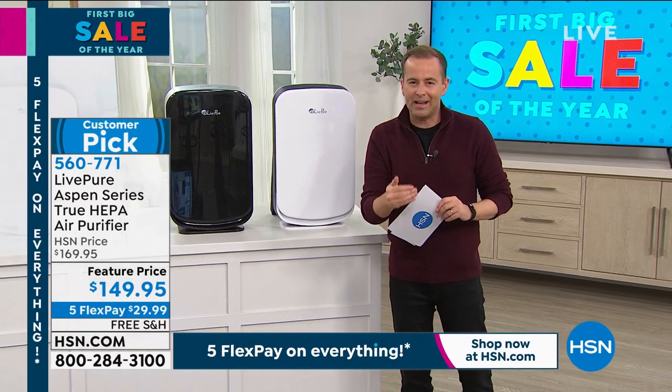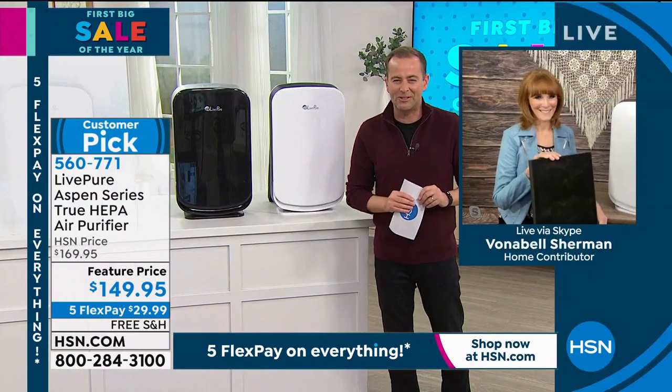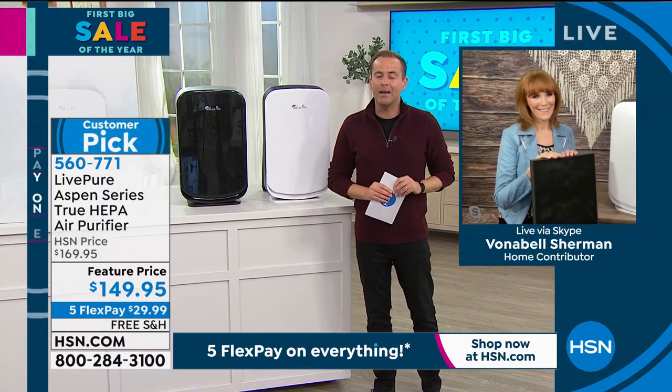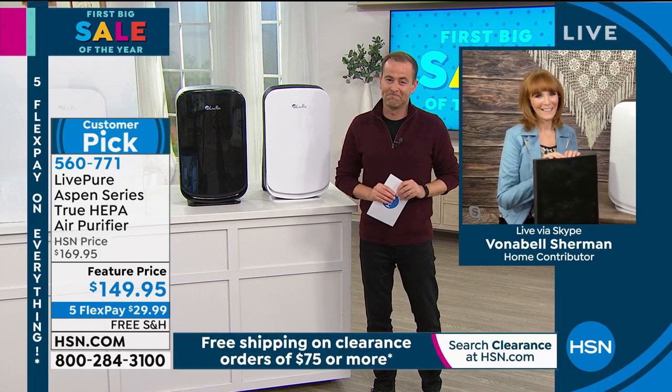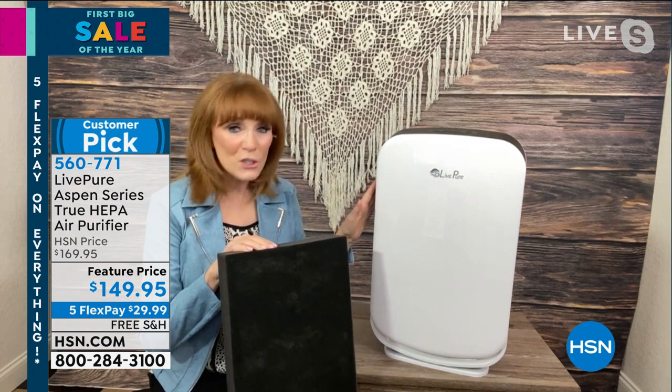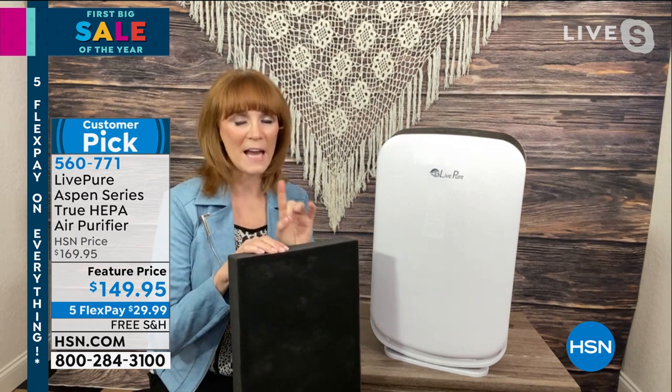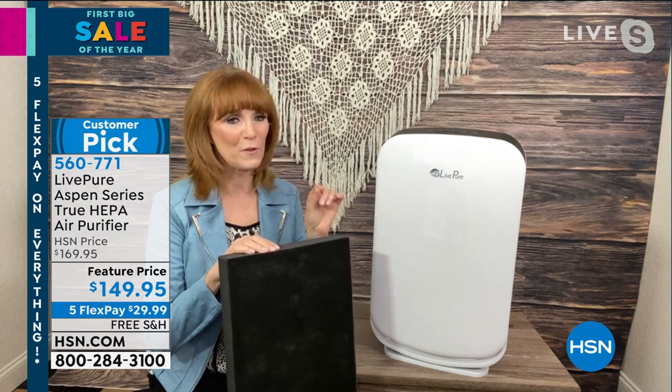Our health and wellness expert, also trained as a nurse, the lovely Vonnebel Sherman joins us live. Happy New Year — thrilled that this is finally back in stock. This hasn't been on for months and months and months. It took a long time, like a lot of products to get. So if you've been thinking about an air purifier, the story always seems to be get it now because we have trouble getting these great products in. This is from LivePure — great company, six-year warranty, Energy Star rated. The whole power of this is that it has true HEPA, but it's a permanent HEPA filtration. So there's no money pit.